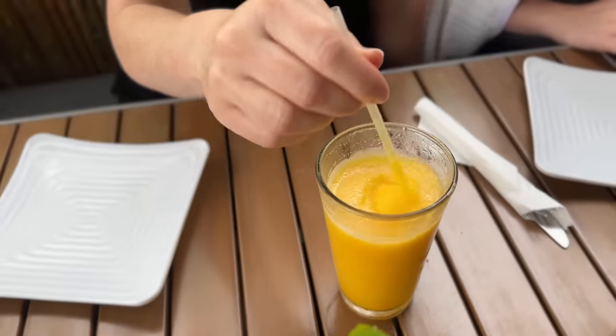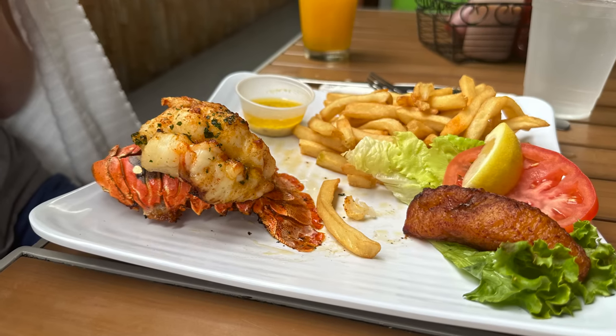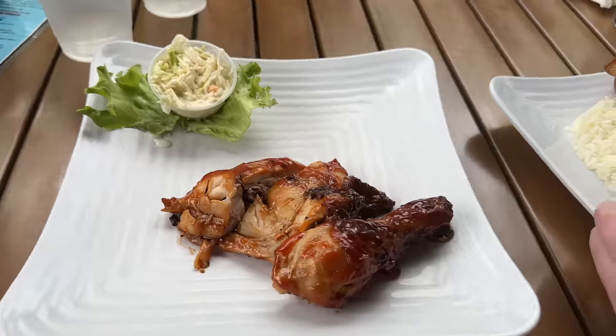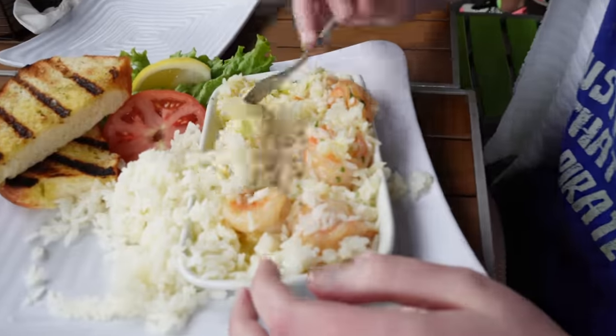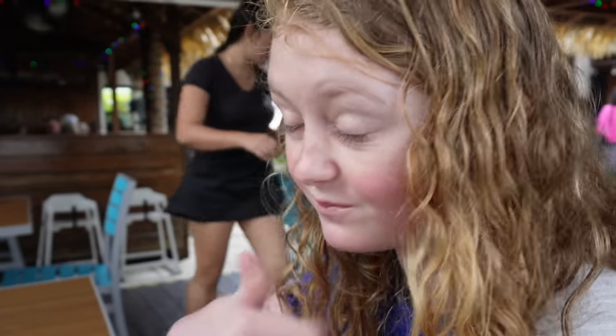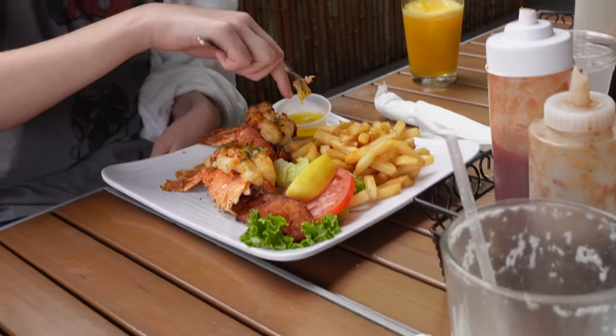Our food came at Peppers. Chris and I are sharing the mahi mahi coconut rundown, which is a famous dish here on Grand Cayman. Alissa has grilled lobster tails, Lindsay has garlic butter shrimp scampi, and Chris also has a quarter of jerk chicken. Can't wait to try it!